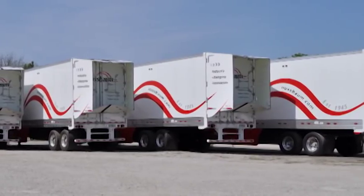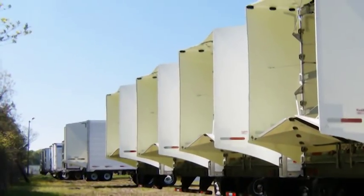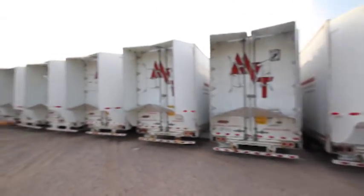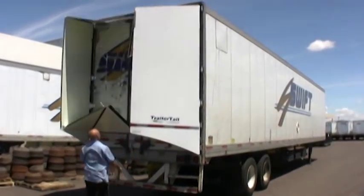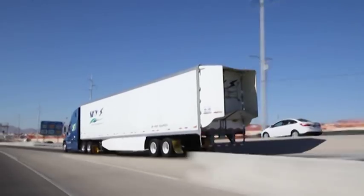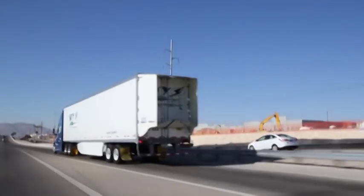Fleets begin with the AT Dynamics risk-free trailer tail pilot program on 50 to 100 trailers. The 30-day trial period allows fleets to familiarize their organization with the new shape of semi-trailers and confirm the fuel savings and rapid installation process.